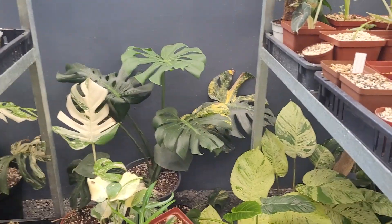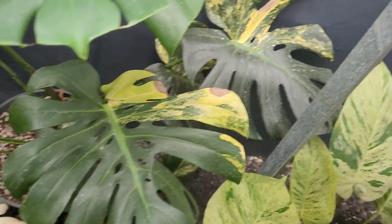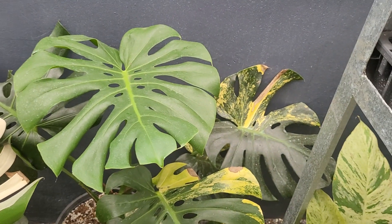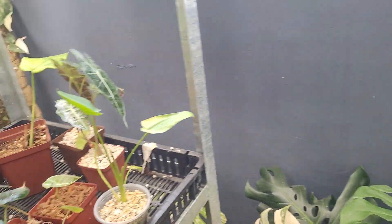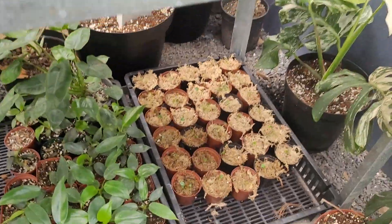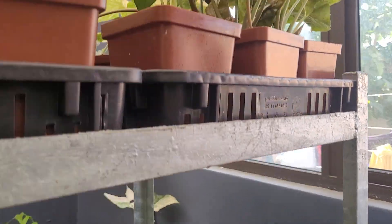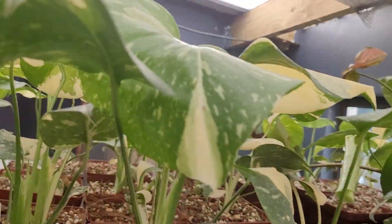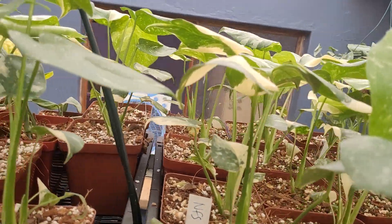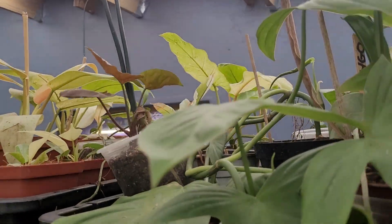Let me go a little bit closer — this is a monstera sport as well. It's like a very dark leaf with yellow variegation; it's absolutely gorgeous. Then I have a few more allocations at the bottom, some anthurium propagations, a bunch of syngoniums, and high constellations up here.